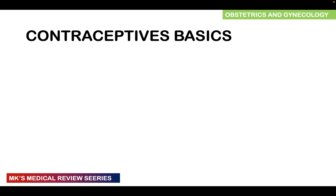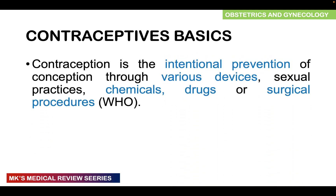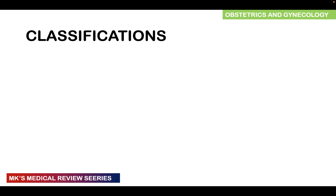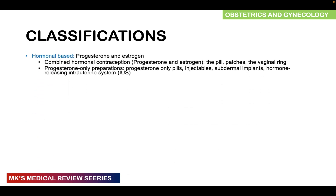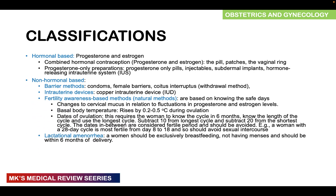Just to remind you, contraception is the intentional prevention of conception through various devices, sexual practices, chemicals, drugs, or surgical procedures. There are different classes, largely divided into the hormonal-based methods, which we talked about in detail and are still discussing, as well as the non-hormonal-based methods and the surgical methods.